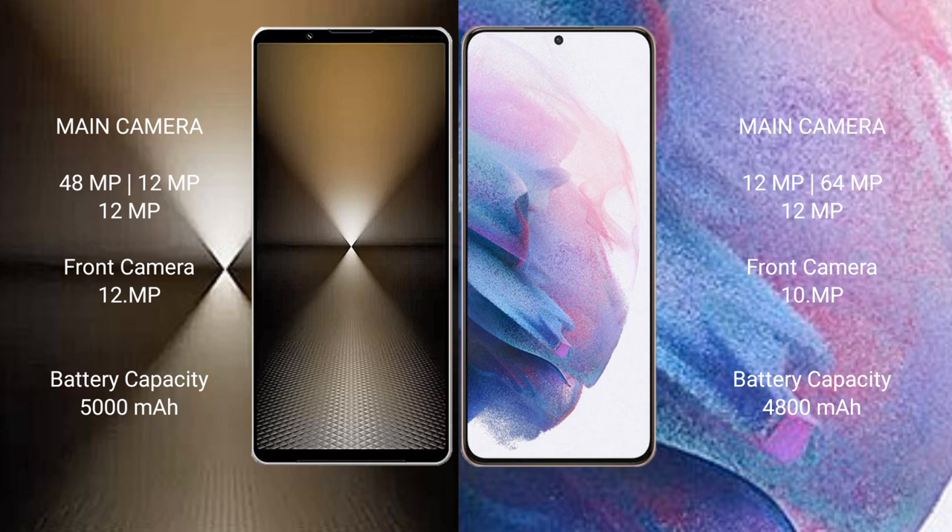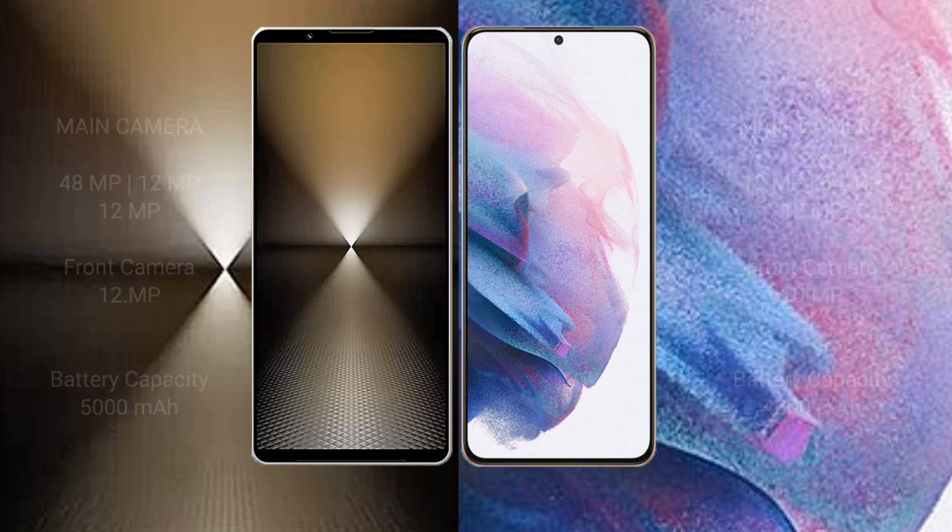Sony Xperia 1 Mark 6 has a 5000mAh battery with 30W fast-charging support. Samsung Galaxy S21 Plus has a 1800mAh battery with 25W fast-charging support.